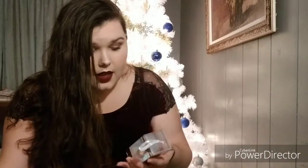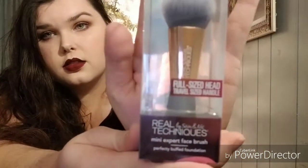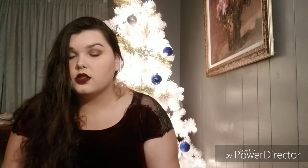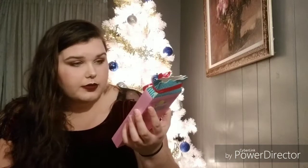This is my Walmart haul. In this small box I have the Real Techniques full-size powder head brush — I've never had a Real Techniques brush, so I thought I'd give it a try. That was only $3.99 because it's on sale. Walmart's gift sets are already on sale. I also got a lip balm set for my daughter — only $2.50 — because she's always wanting to put makeup on like me.